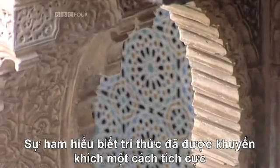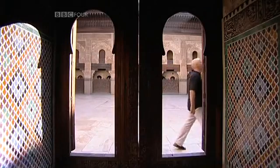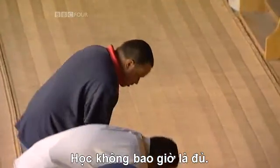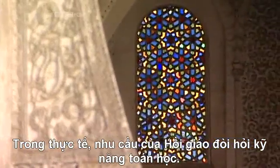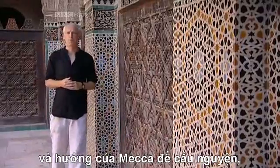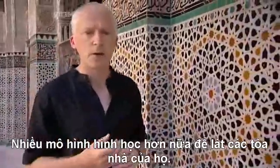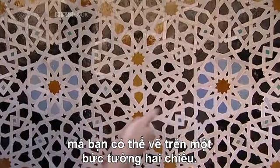Such intellectual curiosity was actively encouraged in the early centuries of the Islamic empire. The Quran asserted the importance of knowledge — learning was nothing less than a requirement of God. The needs of Islam also demanded mathematical skill: the devout needed to calculate the time of prayer and the direction of Mecca. And the prohibition of depicting the human form meant they used geometric patterns to cover their buildings. In fact, Muslim artists discovered all the different sorts of symmetry that you can depict on a two-dimensional wall.